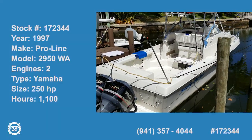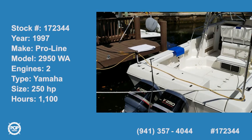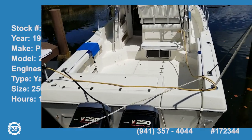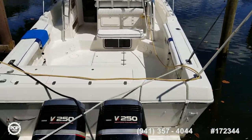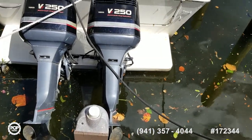Here we are with a nice clean, nicely maintained, according to the seller, 1997 ProLine 2950 walk-around.